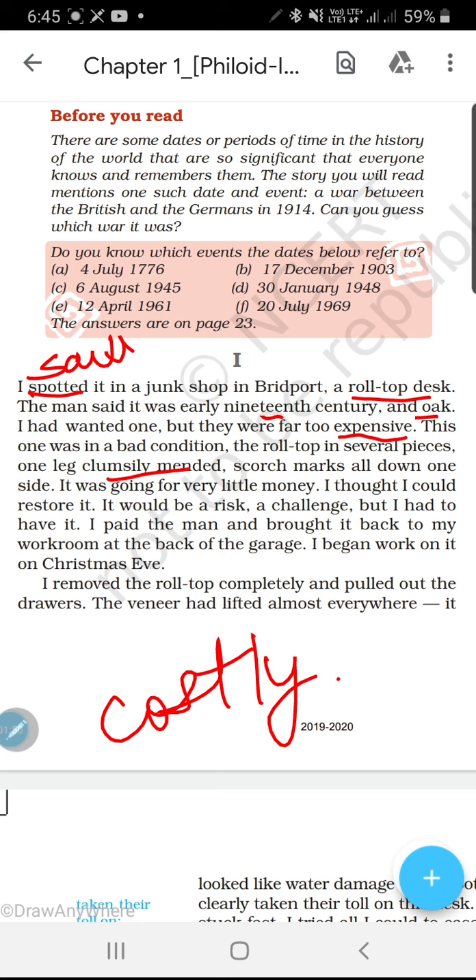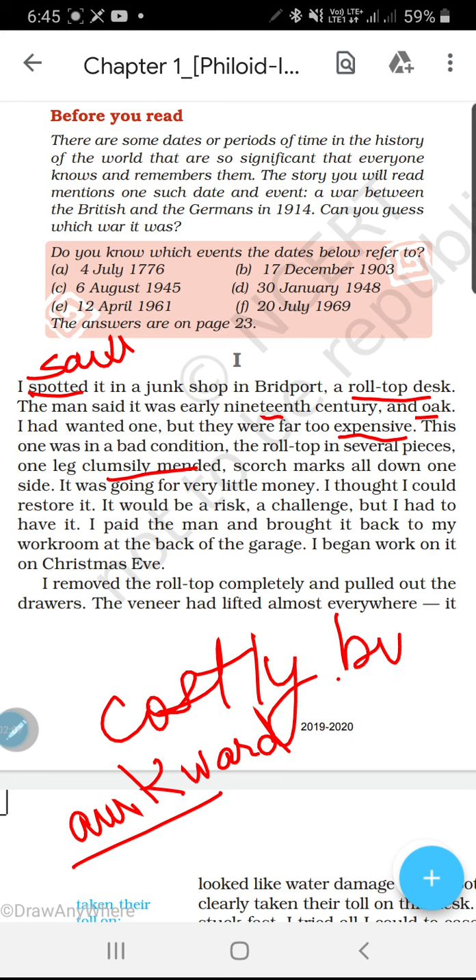One leg clumsily mended — iski ek tang jo thi, clumsily maane bahut hi awkward tarike se, bahut hi bhadde tarike se usko banaya gaya tha, thik kiya gaya tha. Scotch marks — yani burn — scotch maane burn, yani jale ke nishan. All down one side. It was going for very little money — usko bahut kam paison mein woh mil raha tha.